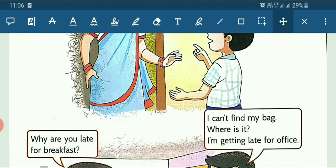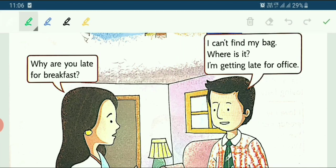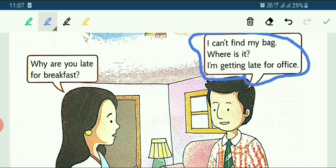Now see the next scene. Mother goes to dad and asks: Why are you late for breakfast? Then what does the father say? Father says: I can't find my bag. Where is it? I am getting late for office. Whenever any child or family member cannot find something, we run to mother. We say: Mama, I am not finding my pencil, I am not finding my eraser. And then mama says: Okay, I will find it for you. Mothers are always helpful towards us.